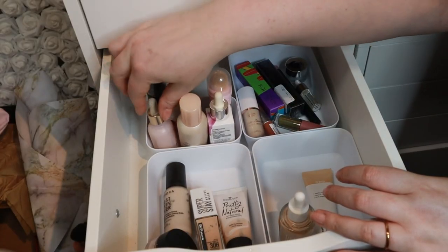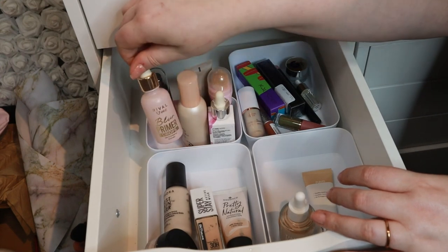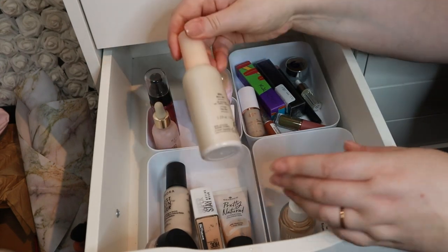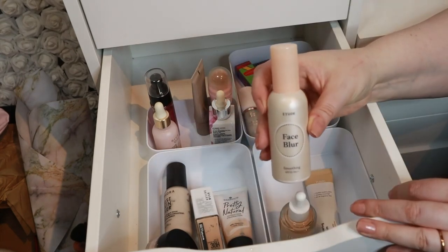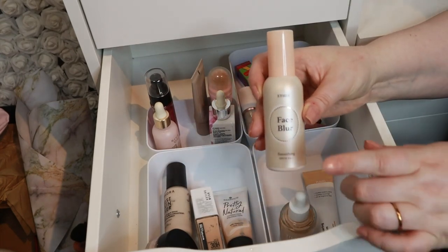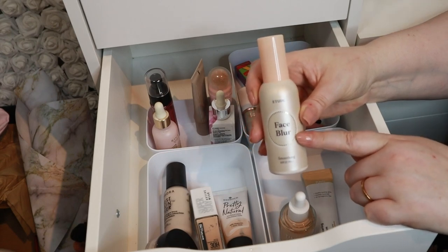We do have a lot of primer, and I think I want to use this one by Etude. This is the Etude Face Blur, and I want to use this one because I didn't use it in quite some time. The primer I grabbed is the Etude Face Blur Smoothing Primer.